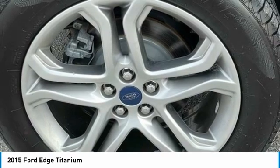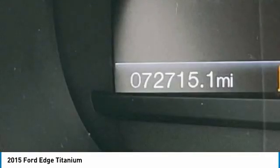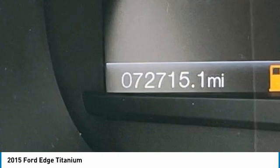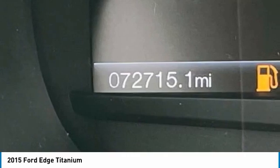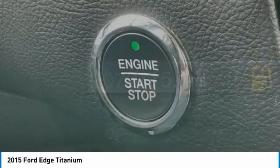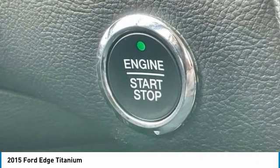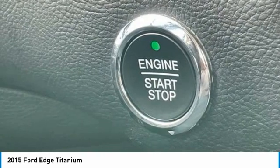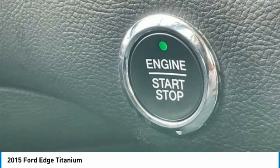Power driver seat, power liftgate, power passenger seat, power steering, power windows, premium audio system Sony, rear anti-roll bar, rear parking sensors, rear reading lights, rear seat center armrest, rear window defroster, rear window wiper, remote keyless entry, security system, Sirius XM radio, speed control, speed-sensitive wipers, split-folding rear seat, spoiler, steering-wheel-mounted audio controls, SYNC with MyFord Touch, tachometer, telescoping steering wheel, tilt steering wheel, traction control, trip computer, turn signal indicator mirrors, variably intermittent wipers, 19-inch aluminum premium painted luster nickel wheels. Awards: 2015 Top Safety Pick, 2015 KBB.com Brand Image Awards.